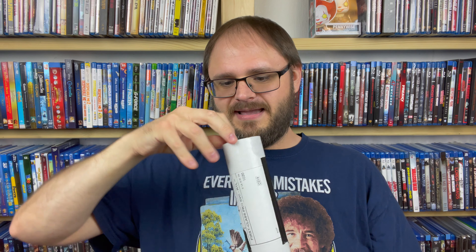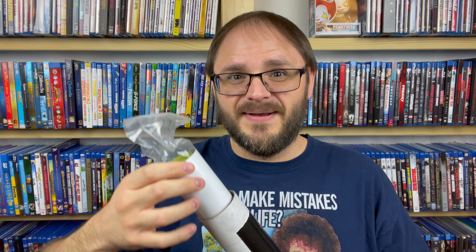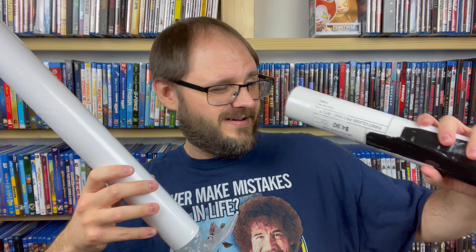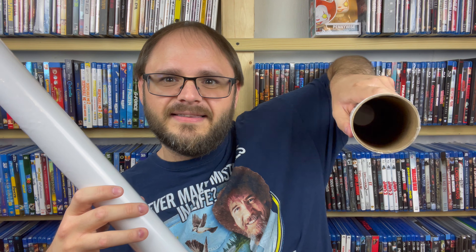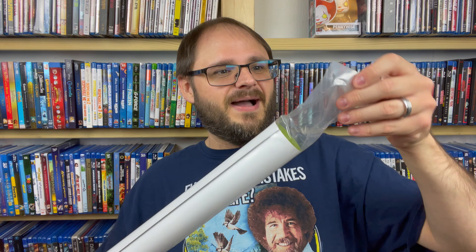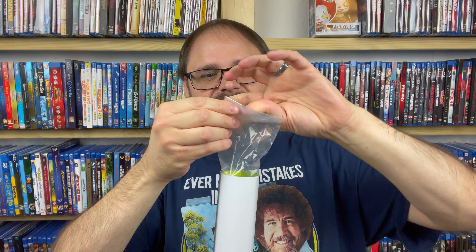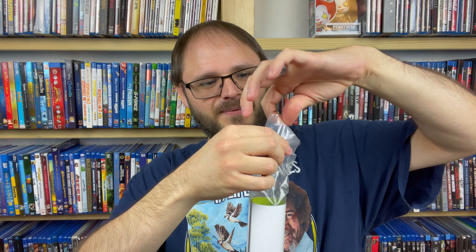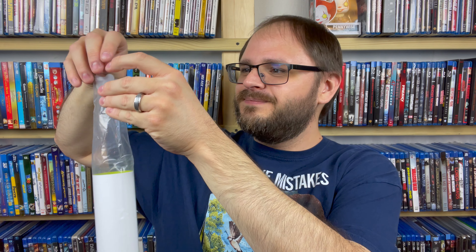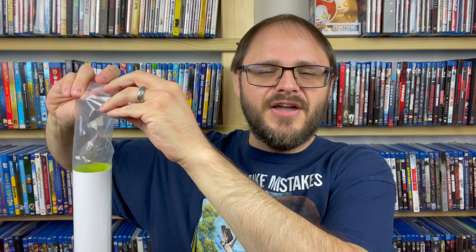Okay, there we go. So take a look inside — what do we got here? So it definitely is a poster. Anything else in there? Nope, nothing else inside. So let's toss this down here. I have no idea what this poster could be. I know it's not the same one I got him, so there's that at least.